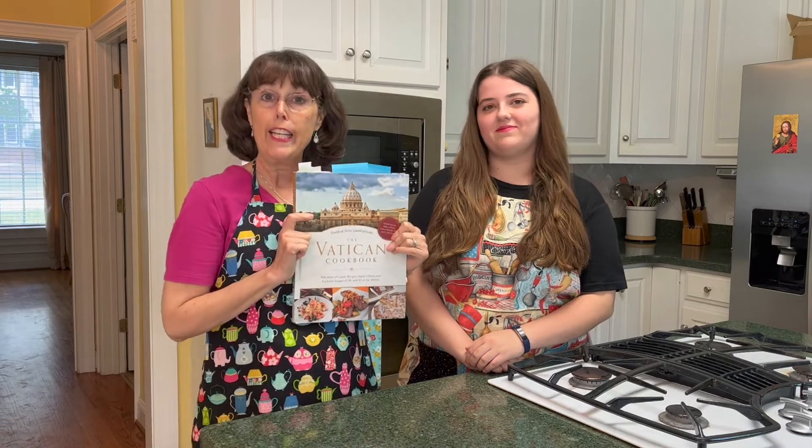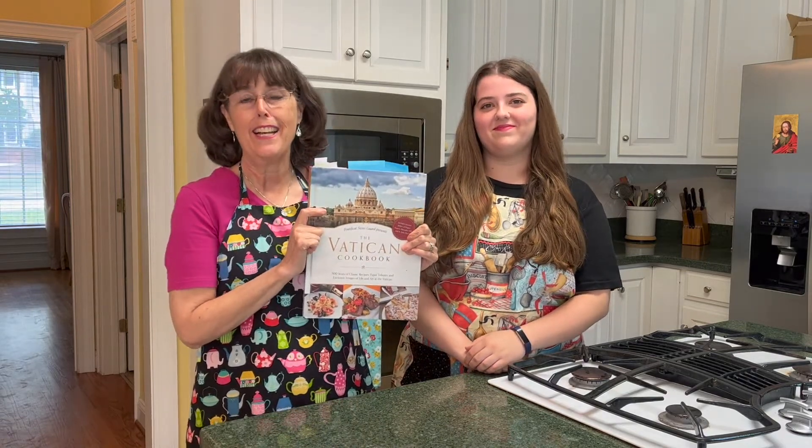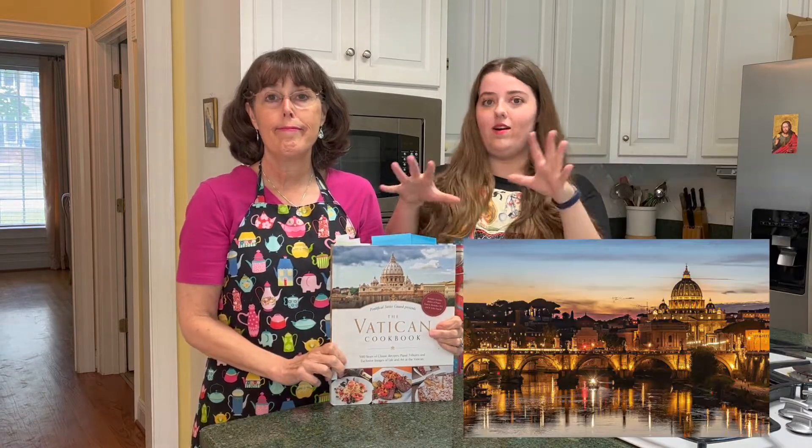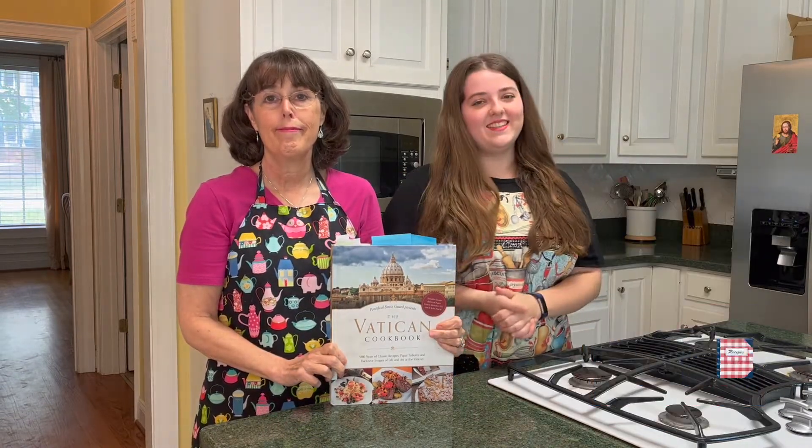Hi and welcome back to our kitchen. I'm Jennifer and this is Kate, and today we are taking on the Vatican in our Catholic Cookbook Challenge for July. So we've got the Swiss Guards, the Popes, Vatican City, and a whole lot of recipes. So let's get started.